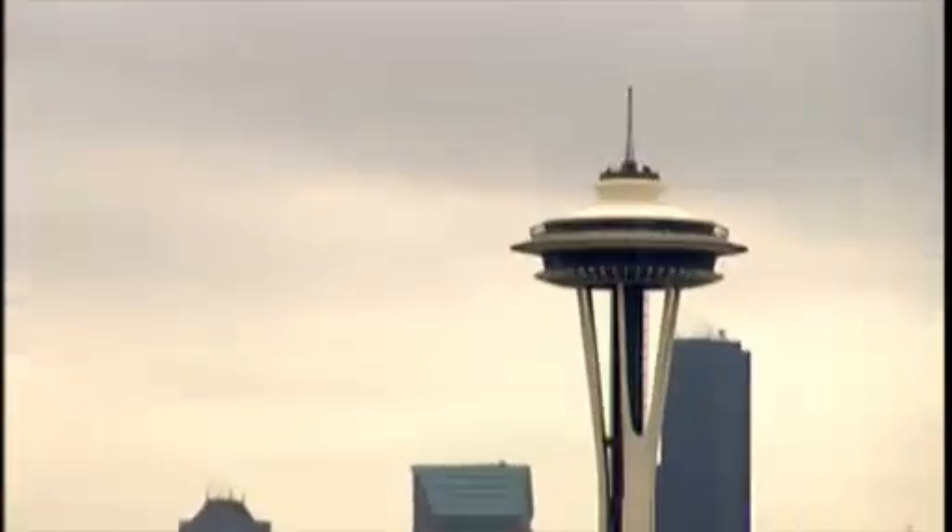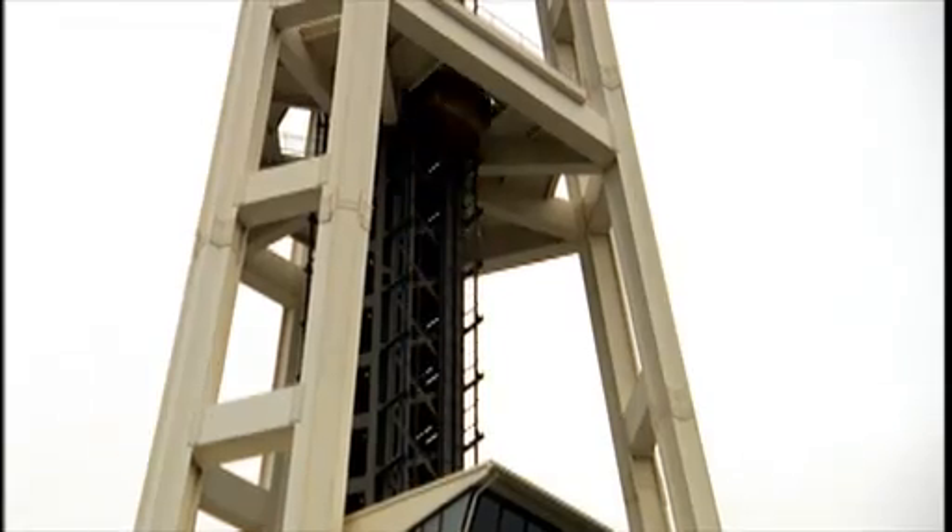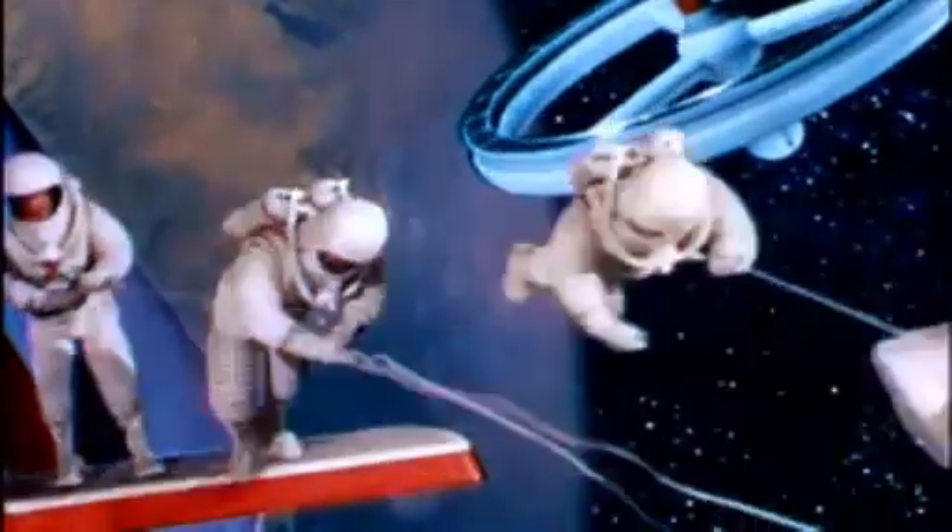You ever think about taking a vacation in orbit? Sounds ridiculous, right? Well, when the Space Needle here in Seattle was built in 1962, back at the dawn of the space age, lots of people thought they would soon be taking trips just like that. Of course, it hasn't quite worked out that way.